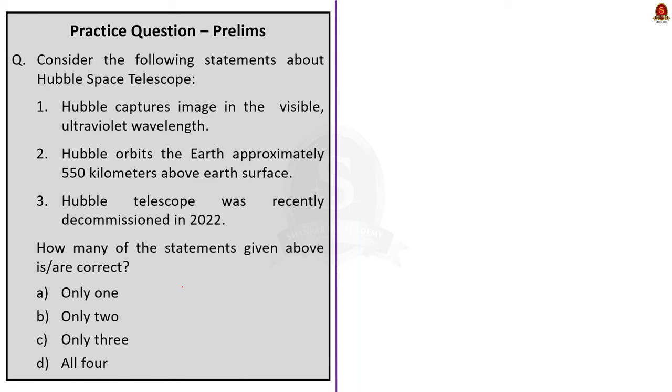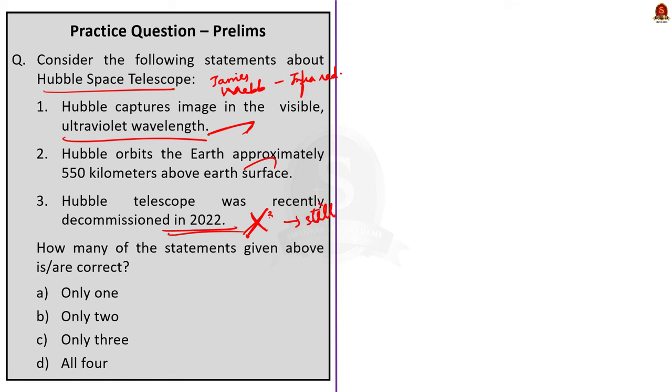The second question is regarding the Hubble Space Telescope. Statement one: Hubble captures images in the visible and ultraviolet wavelength — this is correct. Statement two: Hubble orbits the Earth approximately 550 kilometers above Earth's surface — this is correct. Statement three: the Hubble Telescope was recently decommissioned in 2022 — this is incorrect, as Hubble is still active even after 33 years of service. Only two statements are correct, so the correct answer is option B — only two.